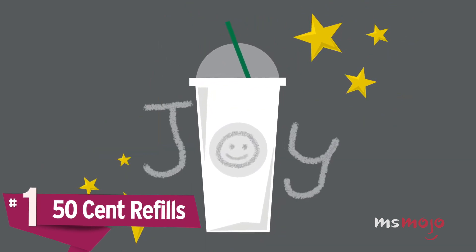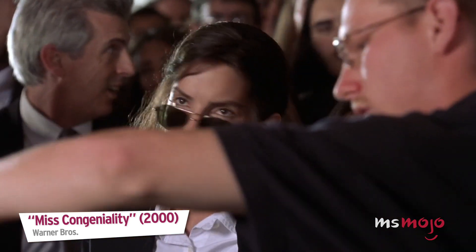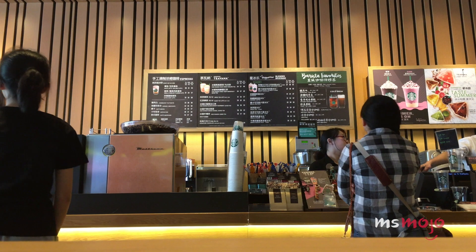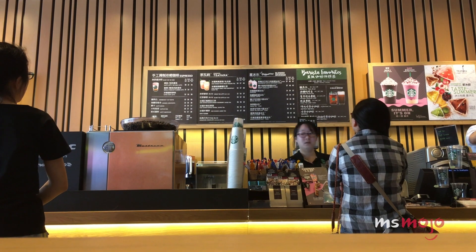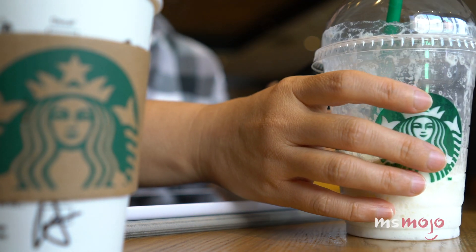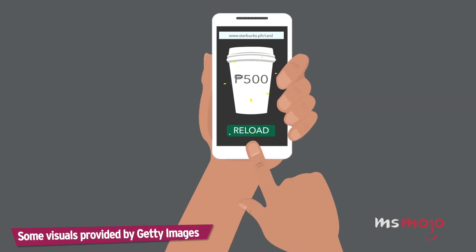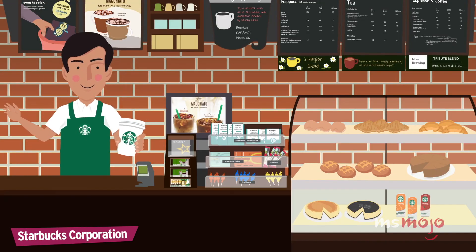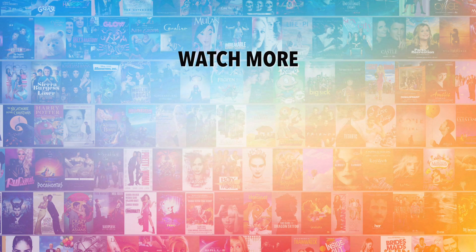Number 1: 50-cent refills. You don't have to be Curtis Jackson to take advantage of this one. Purchase any drink at Starbucks, and during that same visit, you can refill that cup with either brewed coffee or tea, hot or iced, for just 50 cents. And if you're a Starbucks Rewards member, the refill is free. So the next time you come in for your favorite drink, happiness is on the house. Do you agree with our picks? Check out this other recent clip from Ms. Mojo, and be sure to subscribe and ring the bell to be notified about our latest videos.